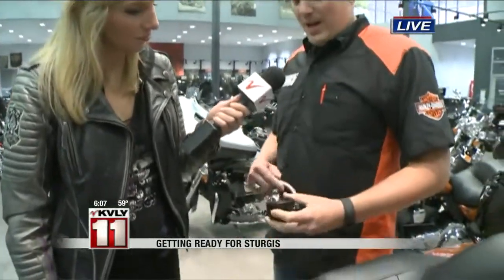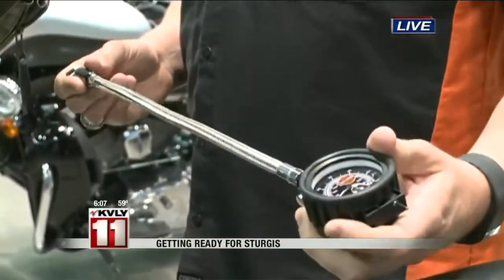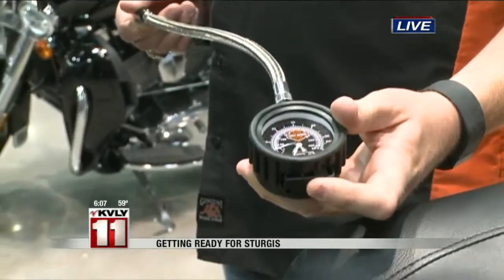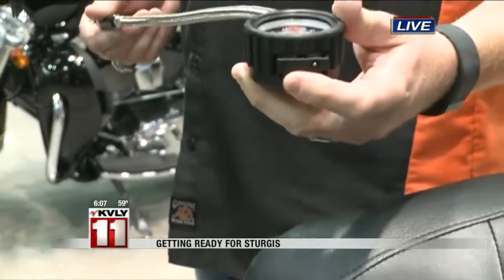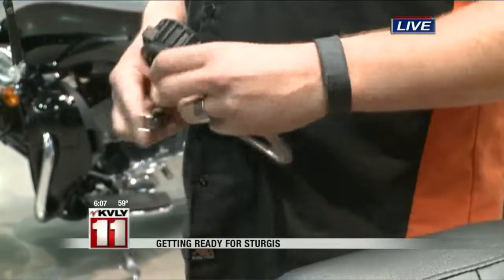Something else that can help you get ready is simply a tire pressure checker. Harley Davidson makes it so that you can easily get to the wheels to check the tire pressure. They also have a tread depth indicator — green is okay, red is bad. This is something fairly inexpensive that can really go a long way to help you prepare, and it's not a bad thing to have while you're on the ride.